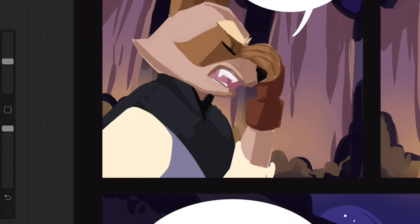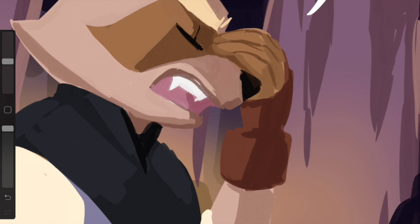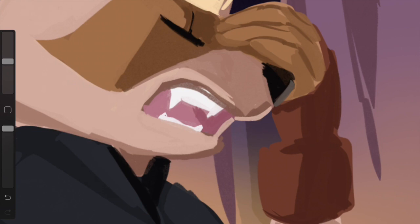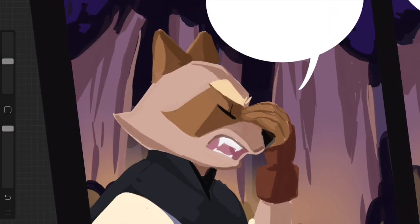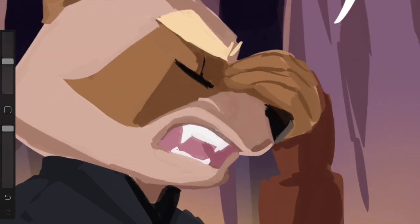Definitely tailor your portfolio to what you're submitting for. For example, Moonlight is an anthology that Bones put together about LGBT werewolves. When looking through portfolio submissions, they were looking for artists who could draw wolves and werewolves. Anyone who submitted without wolves or werewolves in their portfolio was passed over, because that's what the anthology is about. So definitely tailor to what you're submitting for, especially if it has really specific guidelines or a specific thing it's asking for.